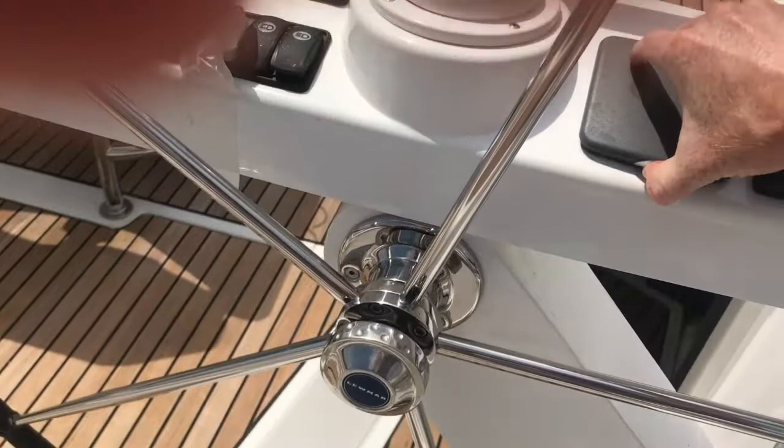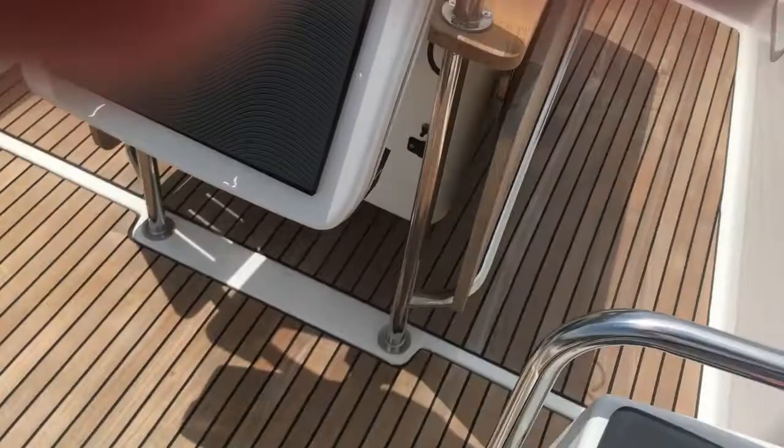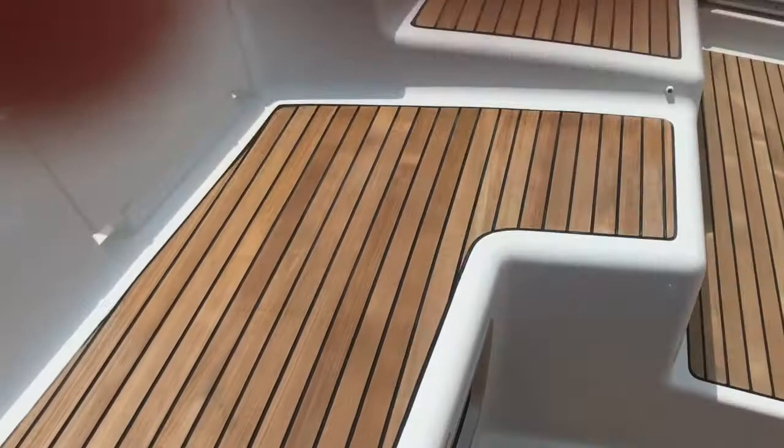This one's got bow and stern thruster. This is your windlass control with chain counter. And you have your Tridata Raymarine and your autopilot. Large Raymarine plotter on a pivoting pod.